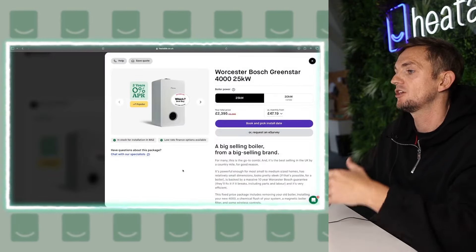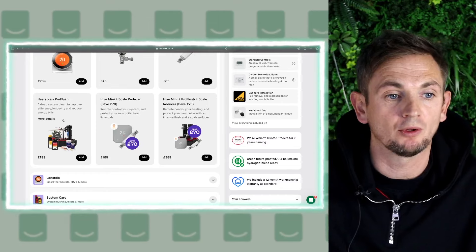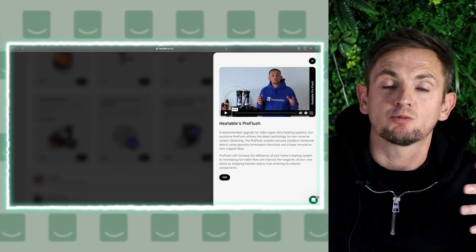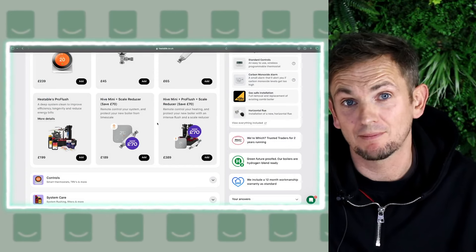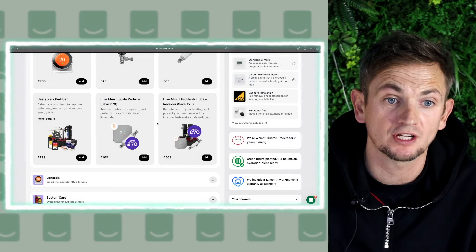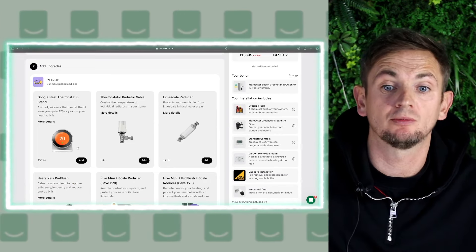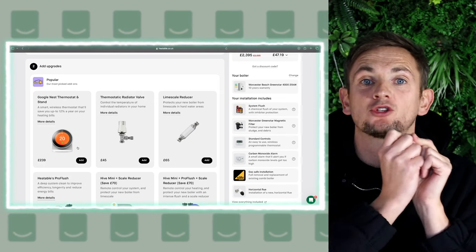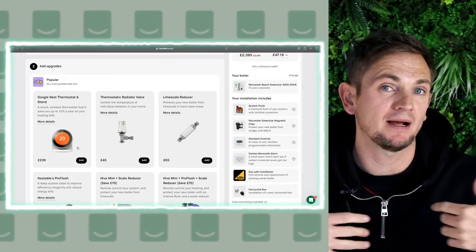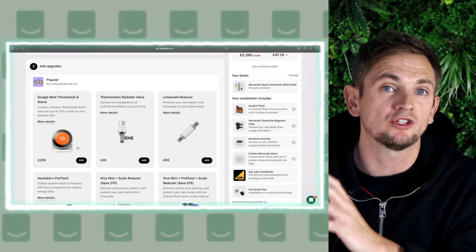Once you've selected a product on our website — like the Worcester Bosch 4000 — you can click 'More Details' and review the upgrade options. For example, a Pro Flush connects a machine to your system, agitates all the radiators, and removes debris — available for around £199. If you want to add an OpenTherm controller, something like the Google Nest thermostat is OpenTherm compatible. However, on Worcester products, third-party controllers can't use OpenTherm because it's protected by their own protocol called 'Bosch Easy'. If you want OpenTherm with a Worcester, you'll need one of Worcester's own smart controls.